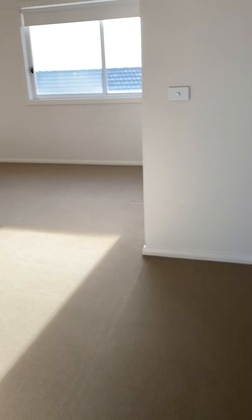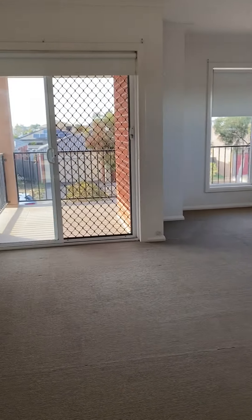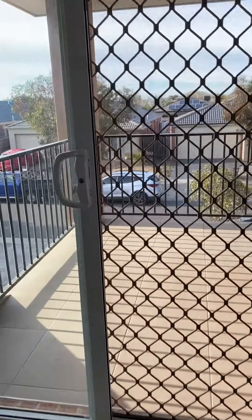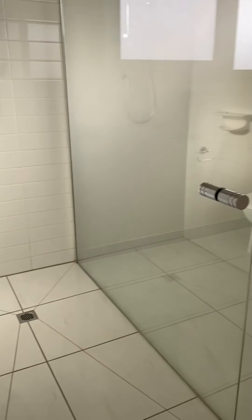As soon as you walk upstairs, there's a massive living area too — it's huge. On your right hand side you have a massive bedroom; it's got a double door access, huge space, heating and cooling panels, and balcony access for the master bedroom.